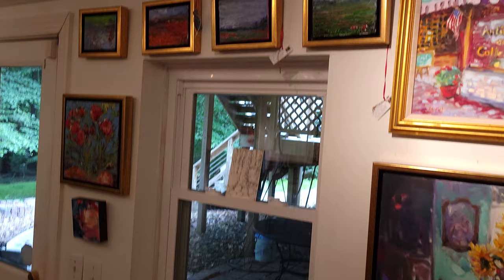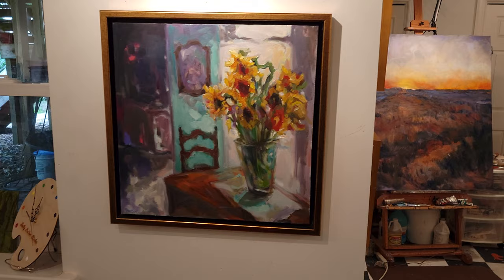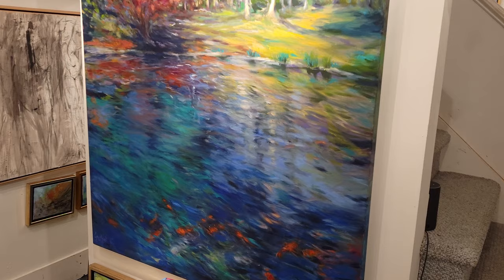Over here we have some of my smaller pieces. Up here there are some small abstracts which I'll show you some others in a minute. And sunflowers seem to be a theme that pop up quite a bit. Water and koi fish are another subject matter that I really enjoy.